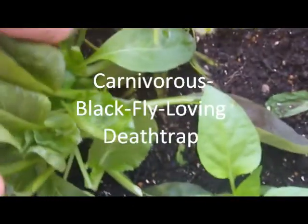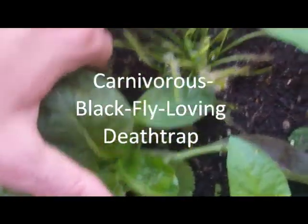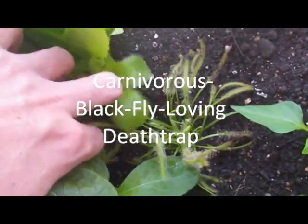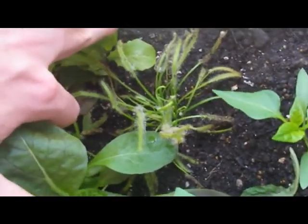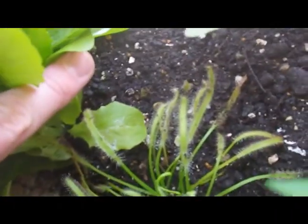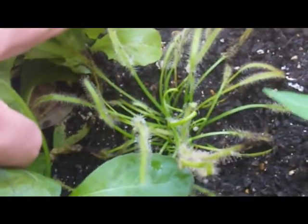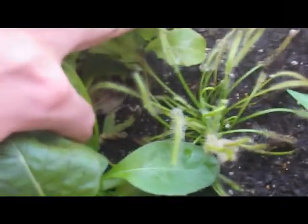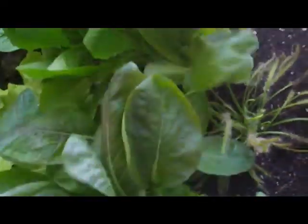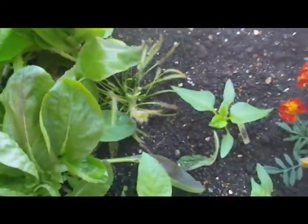Here is our bug catcher — our live fly trap. It creates a sweet scent or something and the bugs are attracted to it, and then it wraps itself around them and kills them, which is pretty sweet. It's looking very healthy, so I think it's getting well fed.